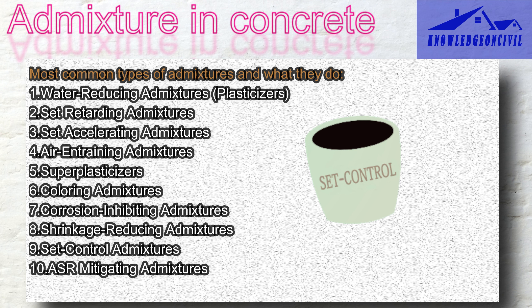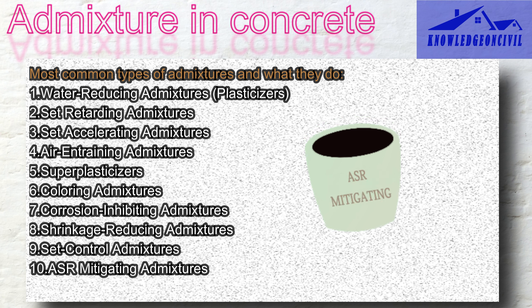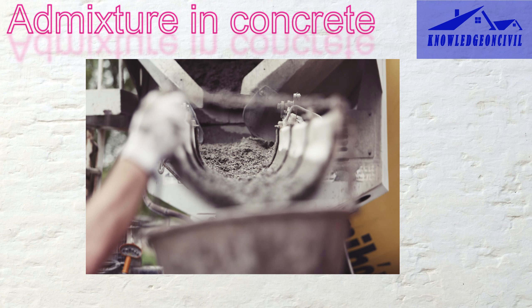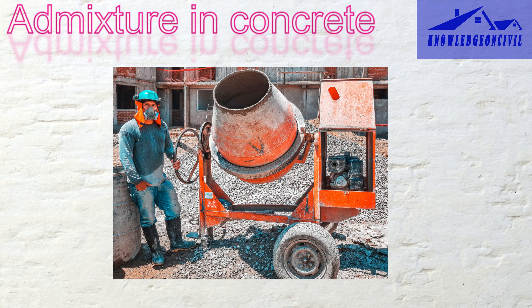Set control admixtures are like timekeepers for concrete — they let you decide when your concrete should harden, which is handy for different construction steps, giving you control over the timing of your project. ASR mitigating admixtures stop a bad chemical reaction that can harm your concrete, preventing cracks and damage so your concrete stays strong and safe over time. In summary, admixtures are like special ingredients that make concrete easier to work with, stronger, and better suited for different situations, giving builders more control and helping ensure that structures last longer and look good.